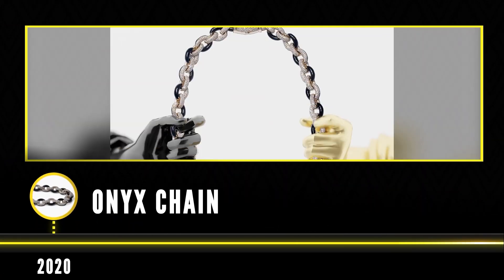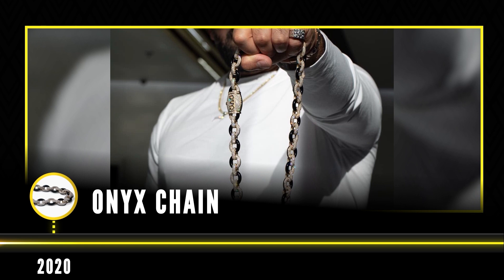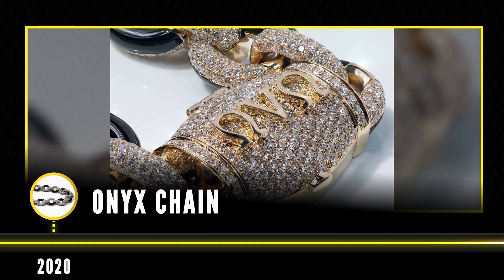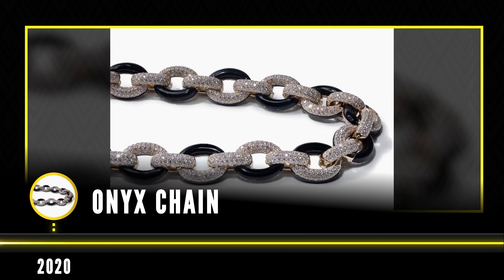Shortly after the Keys of Life were made, Drake brought a custom onyx chain into Kalani Jewelry to be remade. He had the chain made at another jeweler but wasn't pleased with the final product. The chain was redesigned and made with 110 carats of onyx, 295 grams of 14 karat gold, and set with 80 carats of VVS and VS diamonds.